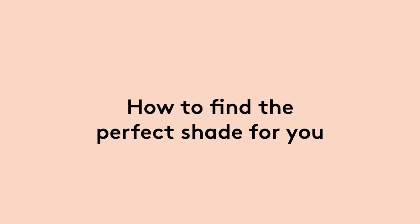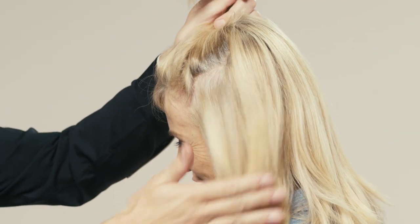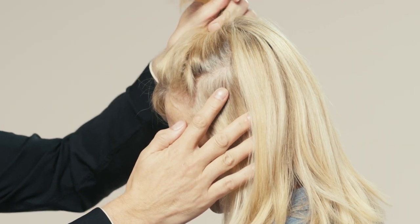First of all, if you part your hair and look where it's darkest, then you find a piece of hair that's its lightest. Somewhere within those two colours, you will find a colour that's going to be the most suitable for you.